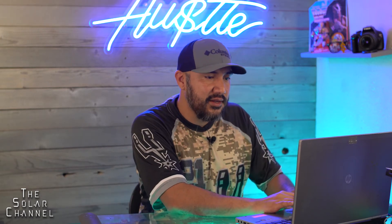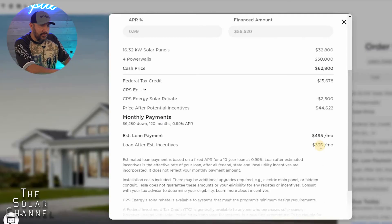What Tesla was doing up until a few weeks ago is they had these two amounts flipped — right off the bat you were paying the lower $336 amount, assuming you'd get the tax credit. But if you didn't apply that payment, your new payment after 18 months would jump to $495 for the remainder of the loan. They've since flipped it so the higher amount is shown first.